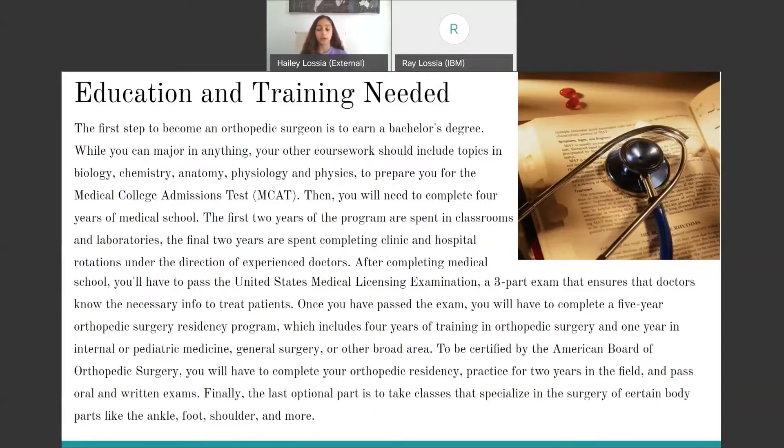Your final year, you'll need to spend apprenticing under an experienced doctor in some other field like pediatric medicine, general surgery, or surgery in some other area like the brain or the heart. Then to be certified by the American Board of Orthopedic Surgery, you have to complete your orthopedic surgery residency, practice for two years in the field, and pass certain exams.